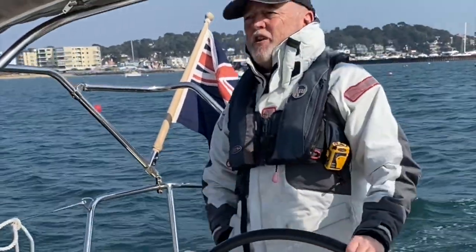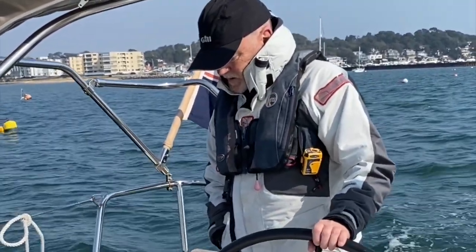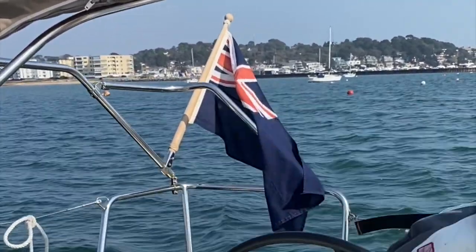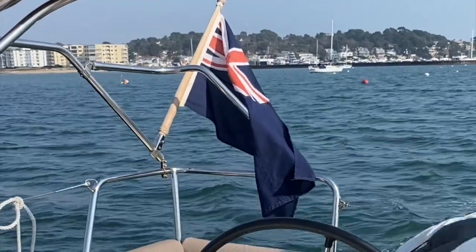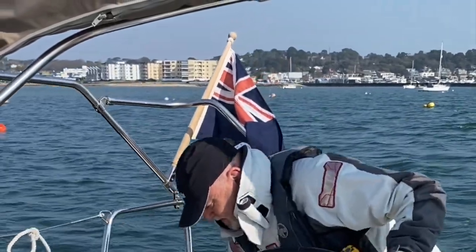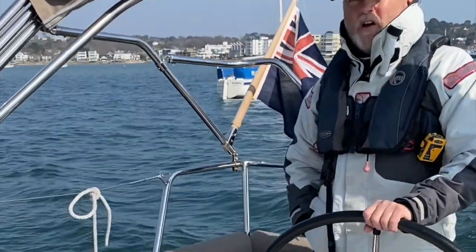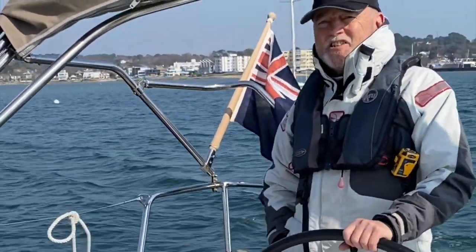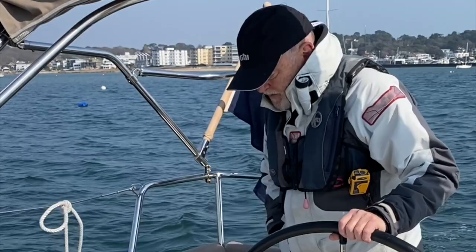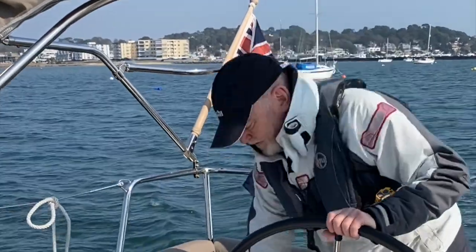1800 rpm — 5.6 knots. 1600 rpm. We're going on an ebb tide here so we're actually against the tide, so this is really ridiculous. There's no point doing the other way because it's already a big difference. 5.2 knots. We know the other data was not reliable because of the dirty prop, so it's not really a fair test.